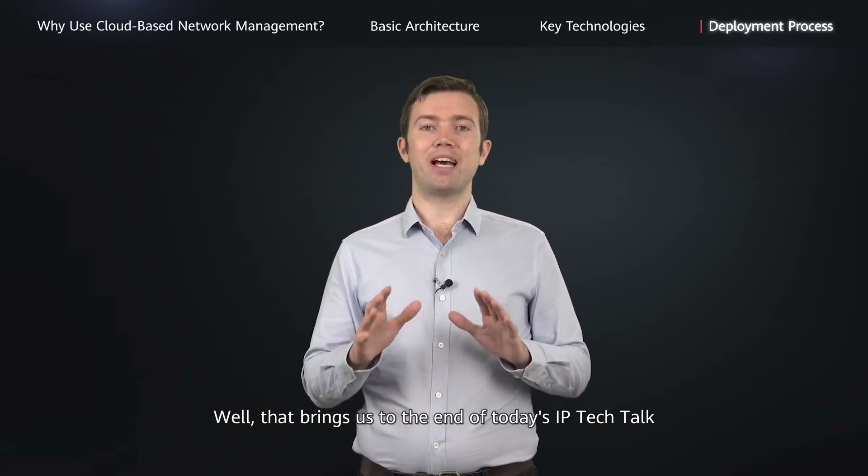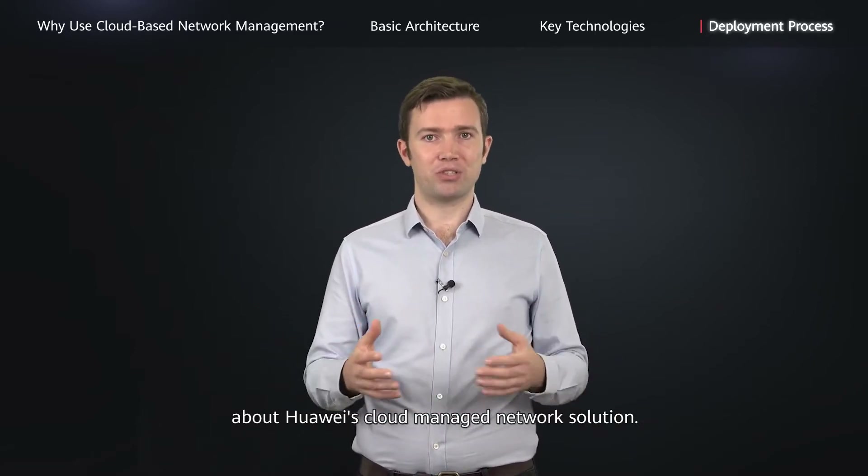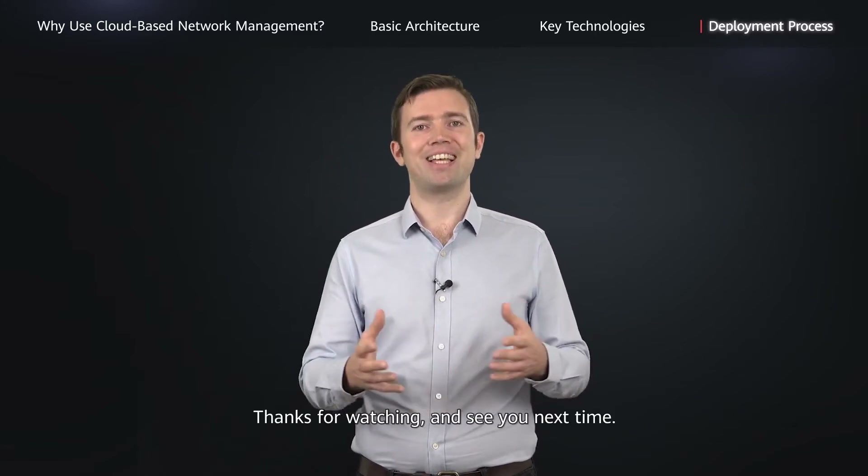Well, that brings us to the end of today's IP Tech Talk about Huawei's cloud-managed network solution. Thanks for watching, and see you next time.